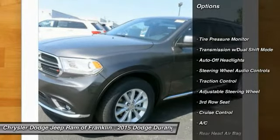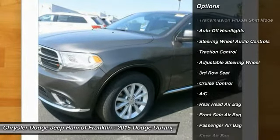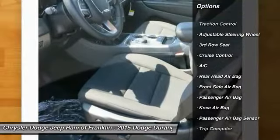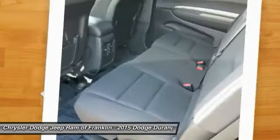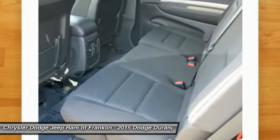Stability control. Audio controls. Traction control. Air conditioning. Four-wheel ABS. Power steering. Adjustable steering wheel. Driver airbag. Keyless entry. Four-wheel disc brakes.